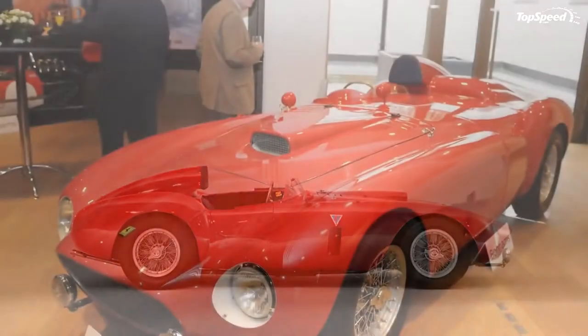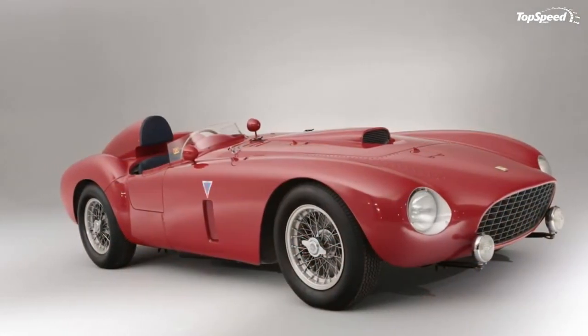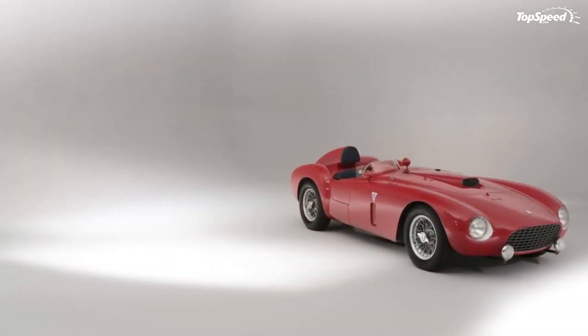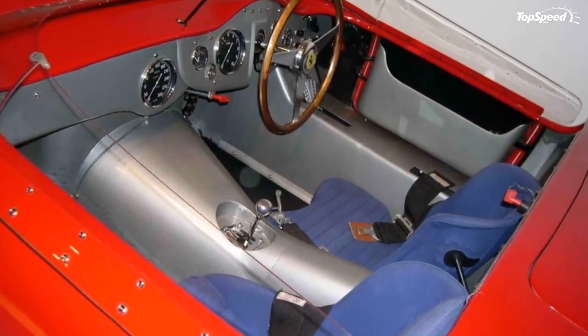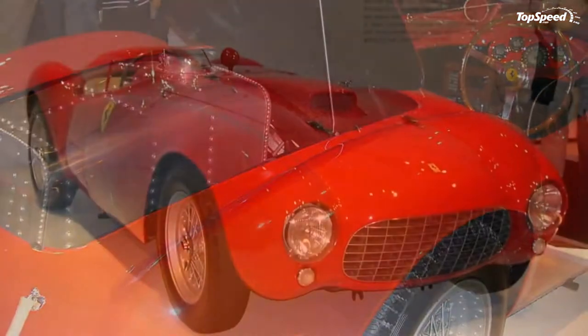The 375 Plus could reach 160 miles per hour down the Mulsanne Straight during that year's Le Mans race. The updates were multiple, chief among which being the increased capacity to 5.0 liters (302 cubic inches), which in turn raised the power figure to 340 horsepower at 6,500 revolutions per minute, making it the most powerful engine in sports car racing at the time.